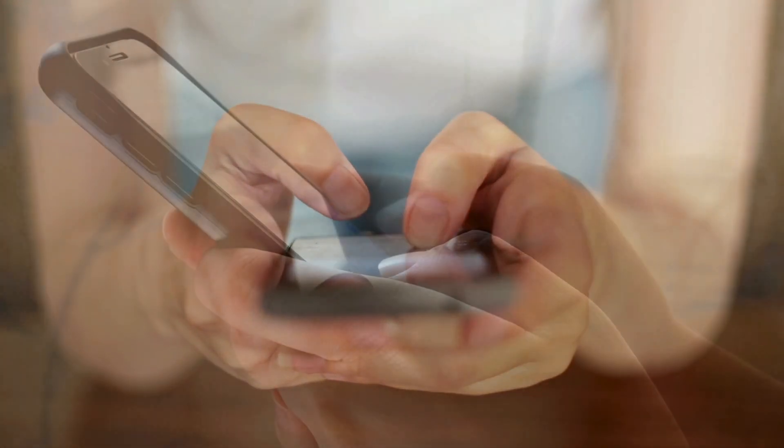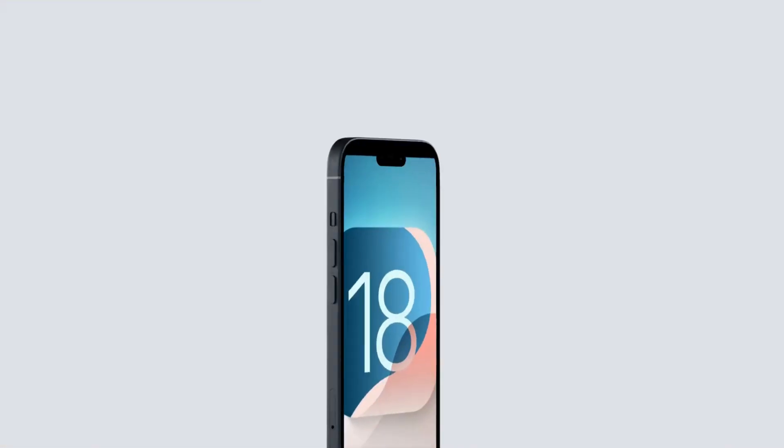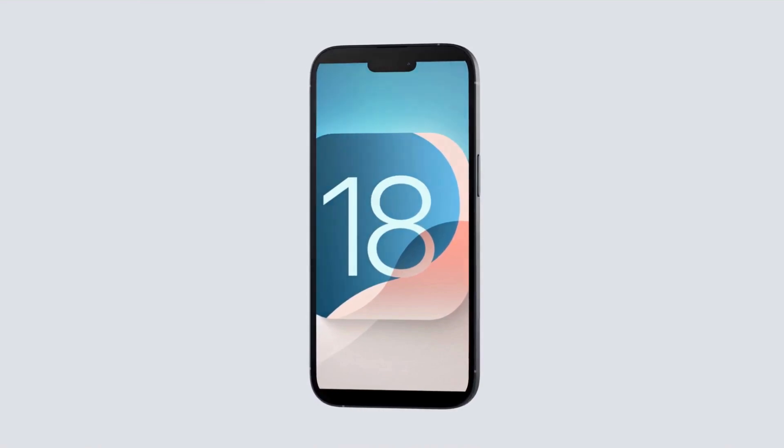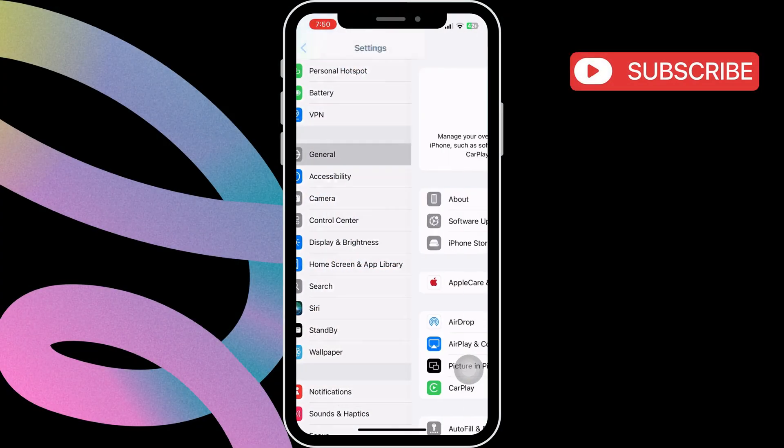As you may already know, RCS messaging is only available on iPhones running iOS 18 or higher. So make sure to update your iPhone by going to the general section in the settings app and selecting software update.